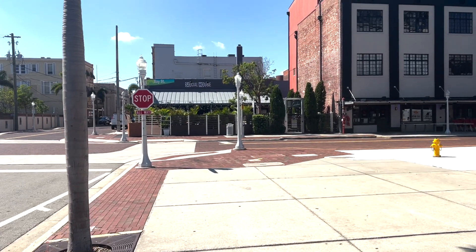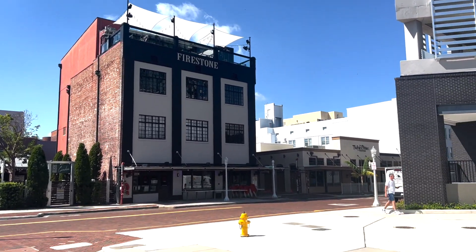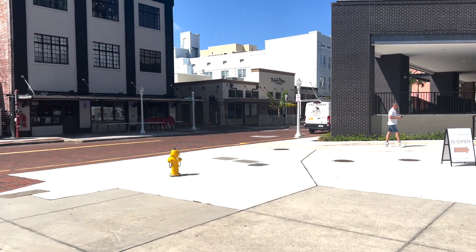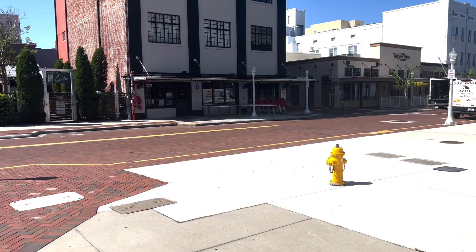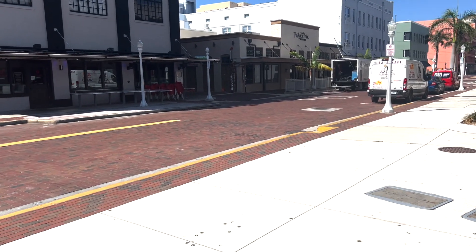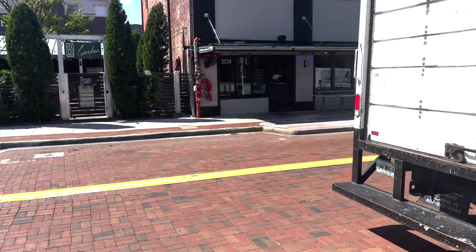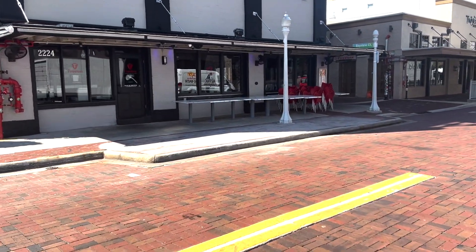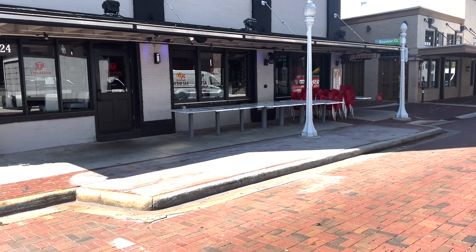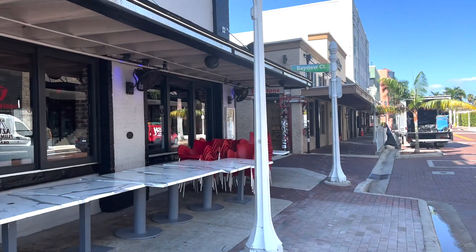So we're going to take a quick stroll through downtown so you get to see what it looks like. We're starting off at the corner of Bay Street and Hendry. As you can see, you've got Social House, Firestone with Sky Bar at the top, and the Twisted Vine. This is downtown Fort Myers. We're down here early, so things aren't set up, but I wanted to show you what it looks like when it's not hustling and bustling.